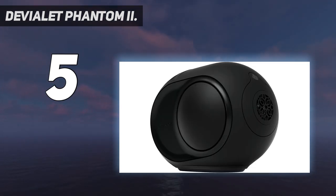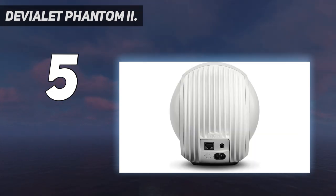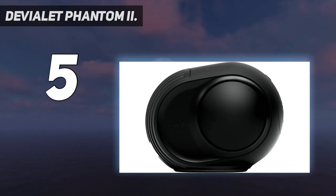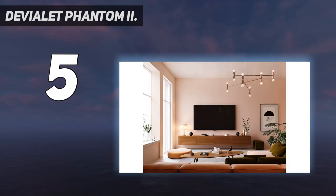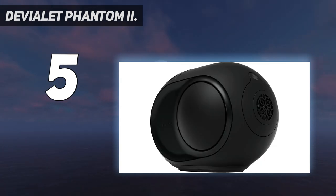The Devialet Phantom Reactor 600 is designed to produce high-fidelity frequencies from 18 Hz to 21 kHz with virtually zero distortion, zero saturation, and zero background noise. It can be controlled through its capacitive touch sensors or through the Devialet mobile application. It can be paired with another Phantom Reactor 600 to give an additional 3 dB of loudness from 95 dB, and up to a combined 1,800 watts of audio energy. The color comes in either iconic white or matte black.